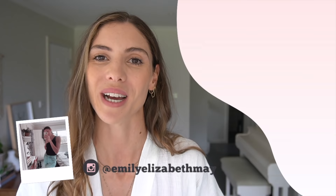And if you enjoyed today's video, you might like to see more of my fashion and lookbook styling videos by clicking up on the screen over here. Or you can follow me over on Instagram at Emily Elizabeth May. I appreciate you so much. See you next time.